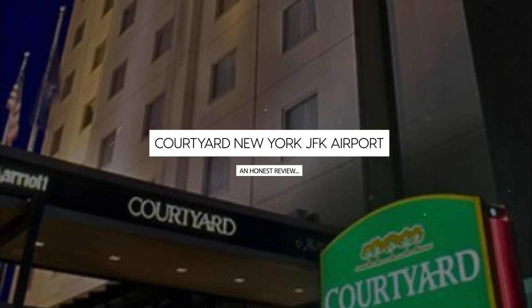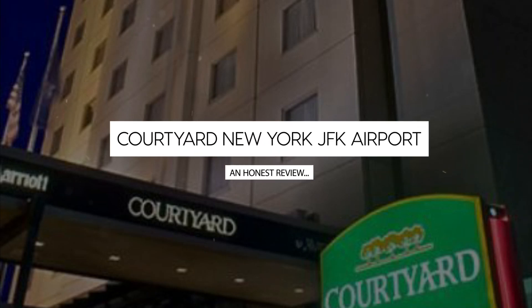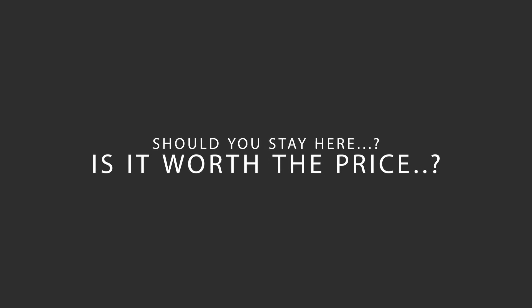Today, we're diving deep into a review of Courtyard New York JFK Airport, located in New York. Let's find out if this hotel lives up to its reputation, and if you should stay there.